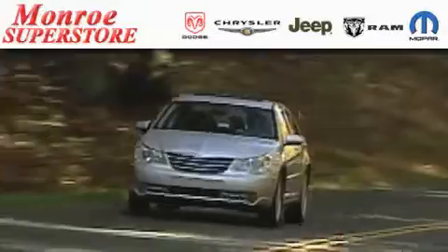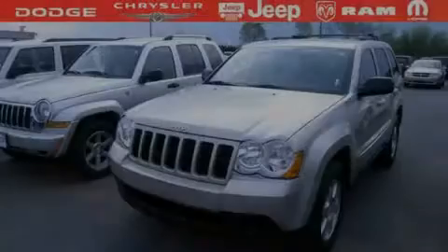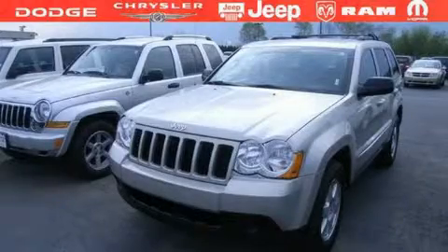The Low Payment King says save more at the Monroe Superstore. This is a 2010 Jeep Grand Cherokee, a vehicle with safety, comfort and space.